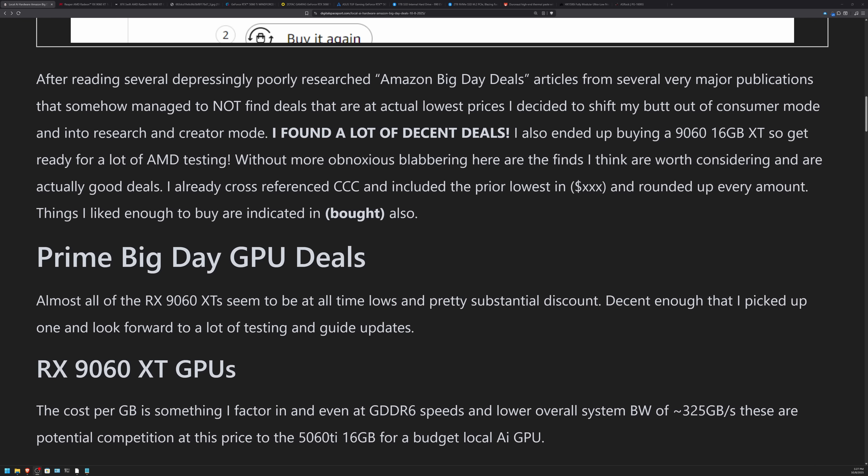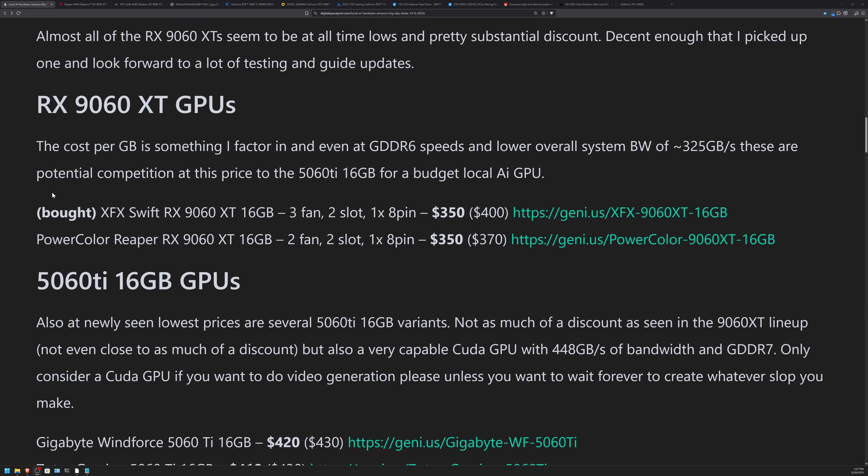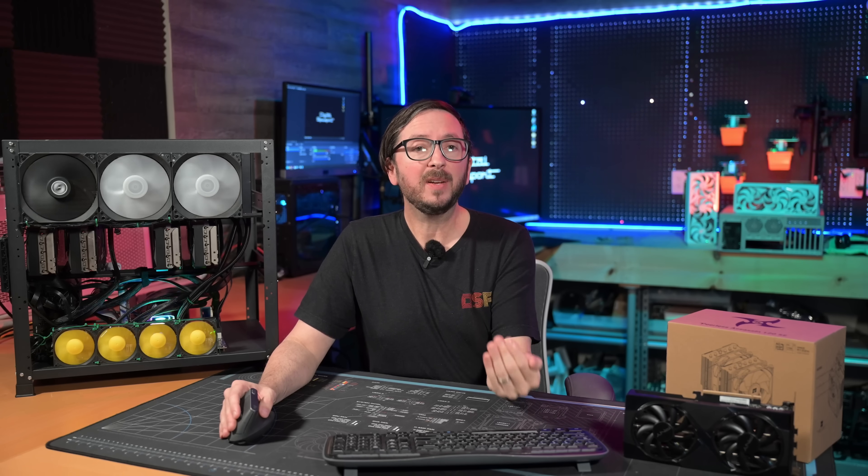The 9060 XT 16GB versions look like they are having a pretty big reduction in price for this sale day, most of them being at about $350. The prior history, which I validated and listed in parentheses, from CCC — at $350 they do start to make sense as competitors for the 5060 Ti.